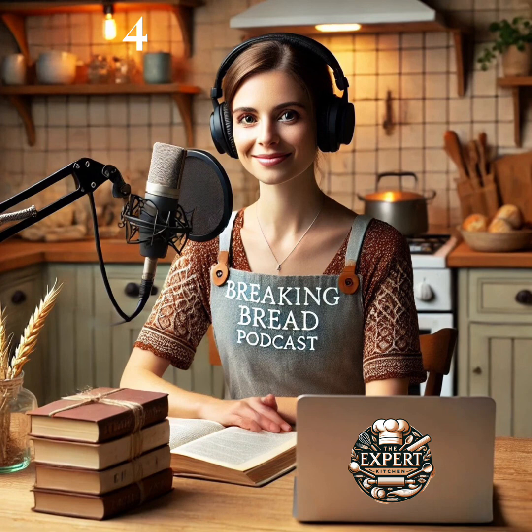Now these small kernels are not as simple as they appear. Each of them is composed of three main components. Brace yourself for a trip inside the humble wheat kernel. We start with the bran, the hard protective outer layer, a treasure trove of fiber and B vitamins. Inside the bran, you'll find the endosperm, the food storage center of the kernel.